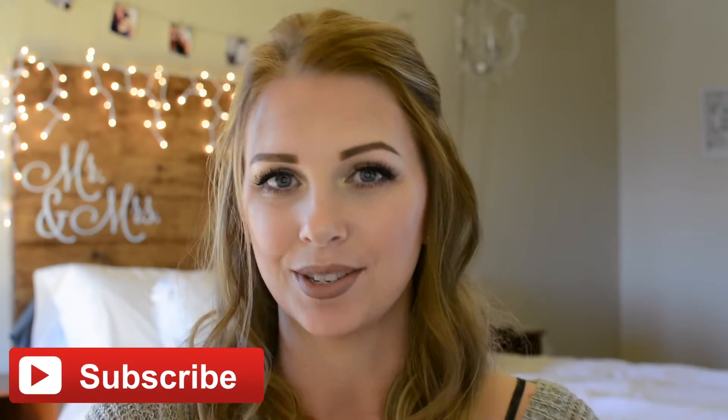Hi guys, welcome back to my channel. Thanks for joining me. If you guys are new here, don't forget to hit that subscribe button so that you guys will be notified when I upload new videos. And if you guys like this video, give it a thumbs up — that really helps me out. And if you have any video suggestions, leave them down in the comment box below.